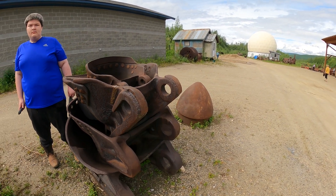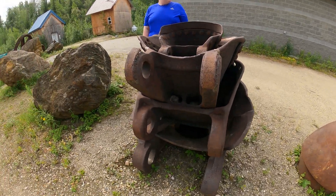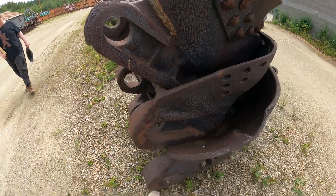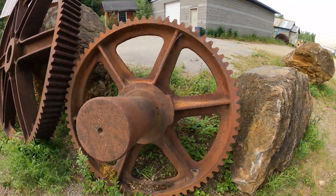That cabin over there looks like any other modern-day cabin around Alaska, but it's from the 1920s — 1925. These are some huge gears, probably used for pulling heavy equipment up or down. I'm not sure exactly what they're used for — it'd be nice if they were labeled, but not everything here is.